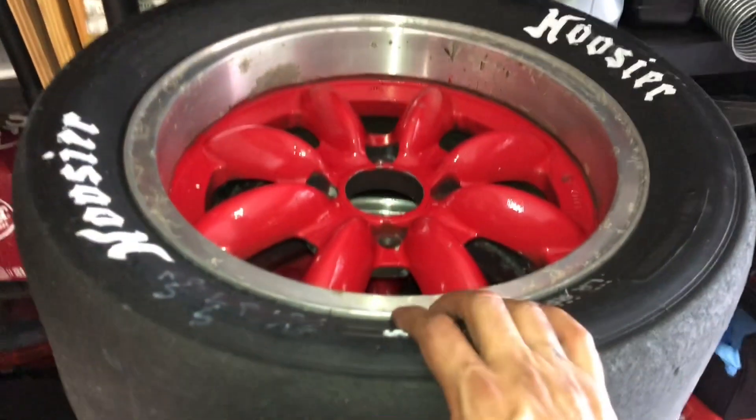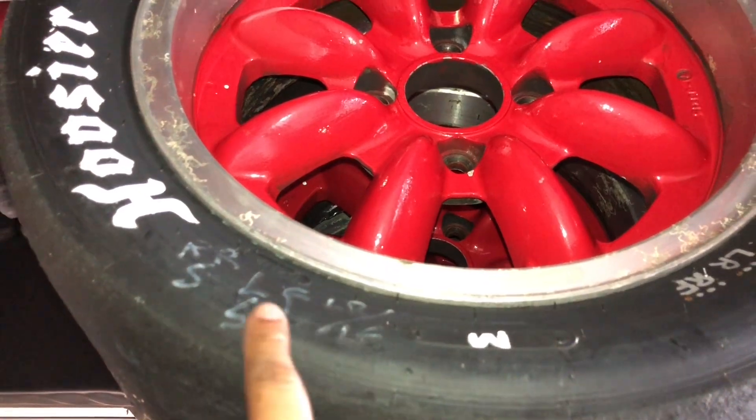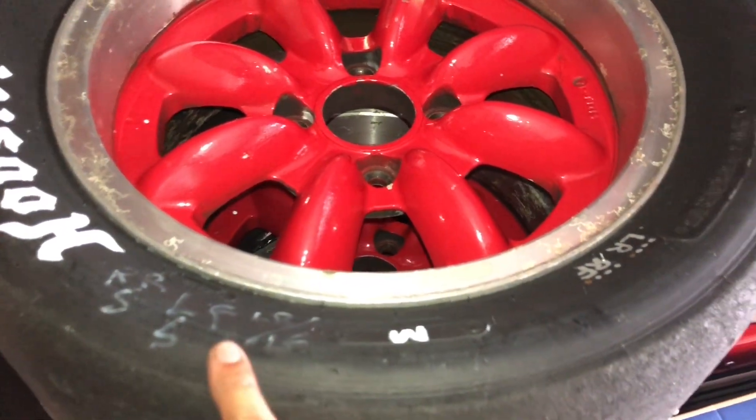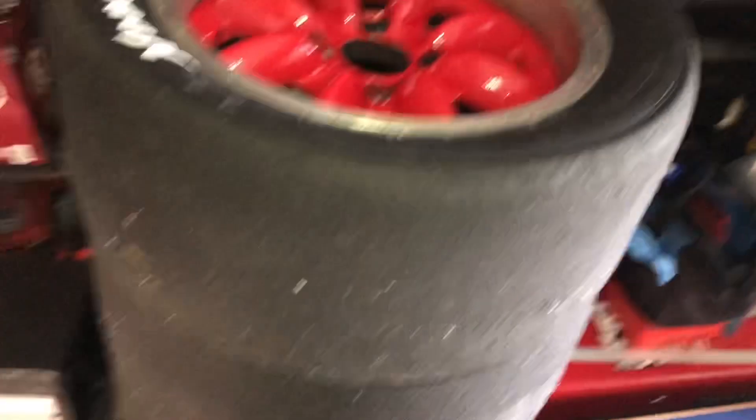Here's the Hoosiers. Here's some of the heat cycles from the previous owner, then there's some more in the back of the tire, and then there's some more here for me. A lot of heat cycles on these guys, but we keep rocking and rolling.